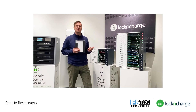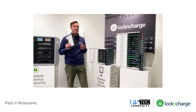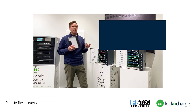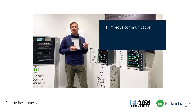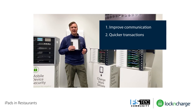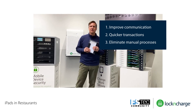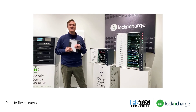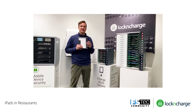Customers like you embrace organization systems like the Putnam charging station for the iPad for three reasons: first, to improve your internal and external communications; second, to process drive-through, curbside, and pickup transactions quicker; and finally, to eliminate the expensive and tedious manual processes and paper that you once had in your restaurants. Lock and Charge creates solutions to increase the speed of deploying devices into the hands of your employees while creating efficiencies in managing these mobile devices.